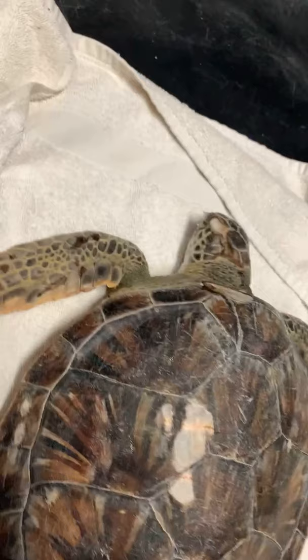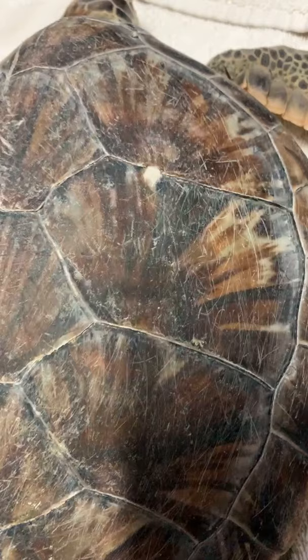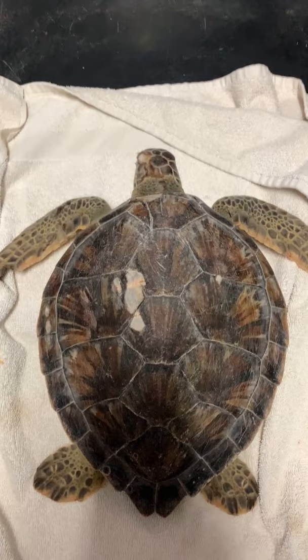Atlantic green sea turtles have such beautiful shells — we call this a sunburst pattern. If you take a close look, you'll see it almost looks like sun rays. What's interesting is the coloration varies greatly: it can be brown, more yellow or orange — lots of different color variations within this species.